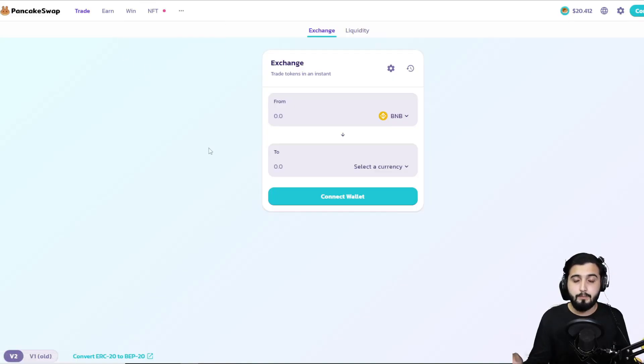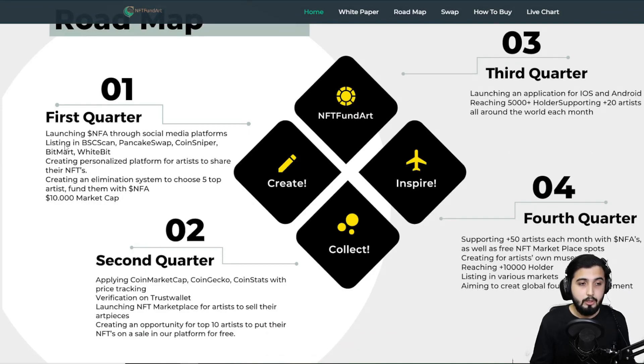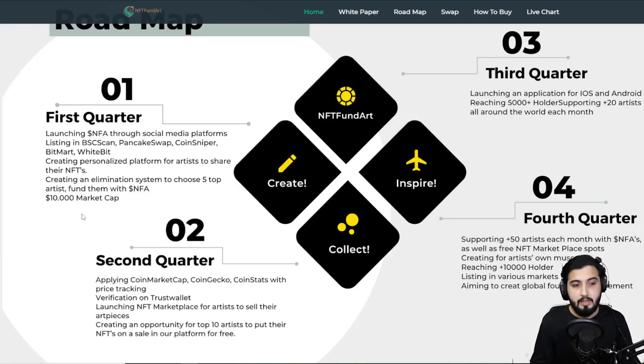Now let's look at their roadmap to see what they plan on doing in the future. In Quarter 1: launching NFA through social media platforms; listing on BSCScan, PancakeSwap, CoinSniper, BitMart, and WhiteBit; creating a personalized platform for artists to share NFTs; creating an elimination system to choose the top 5 artists and fund them with NFA. Currently their market cap is low at around 10,000, which is an amazing opportunity for early adopters — when they launch on different exchanges and utilities go live, the price starts to go up.